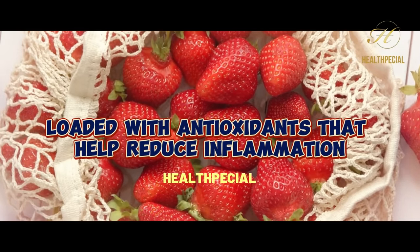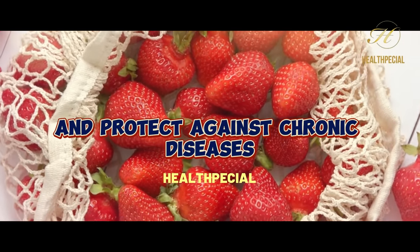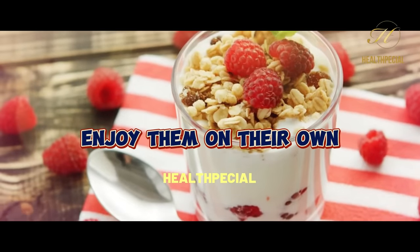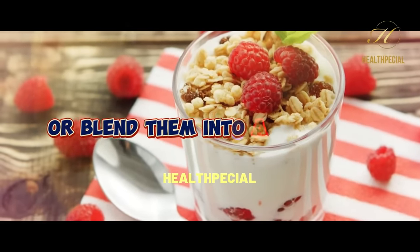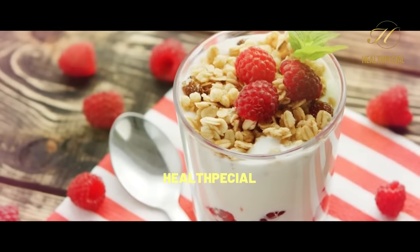They are also loaded with antioxidants that help reduce inflammation and protect against chronic diseases. Enjoy them on their own, add them to yogurt or salads, or blend them into a refreshing smoothie for a delightful and diabetes-friendly treat.